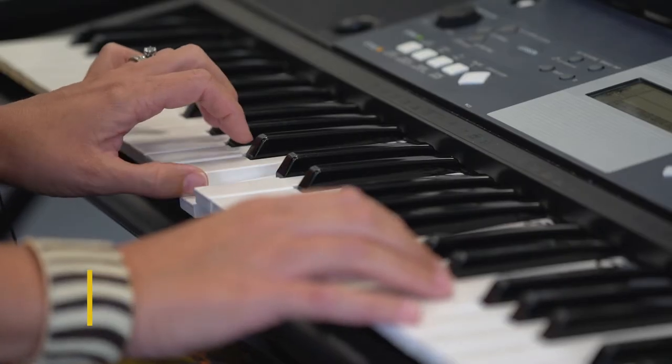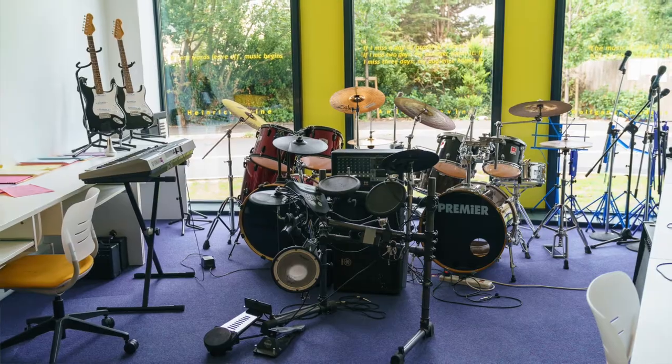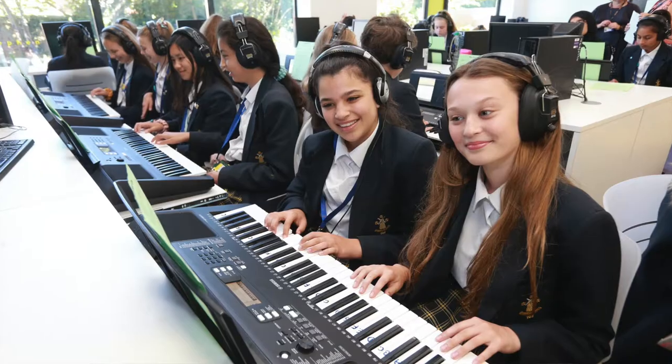We're in our music classroom which is fully equipped with keyboards and recording equipment. We also have practice rooms and a recording studio. You study music all the way through Key Stage 3 and then there is the option for you to take it for GCSEs.